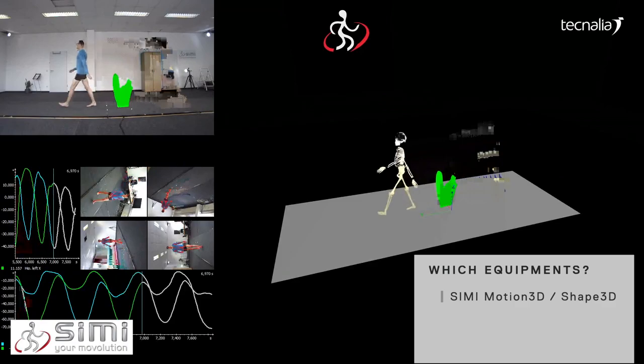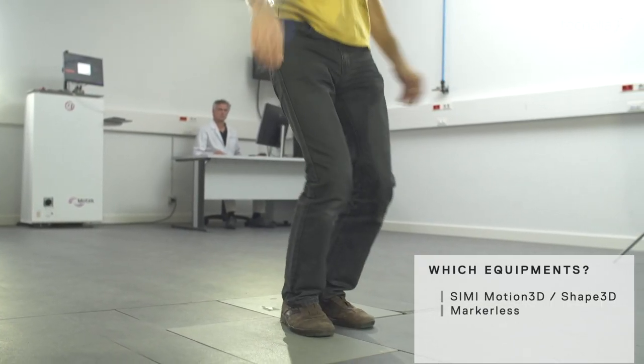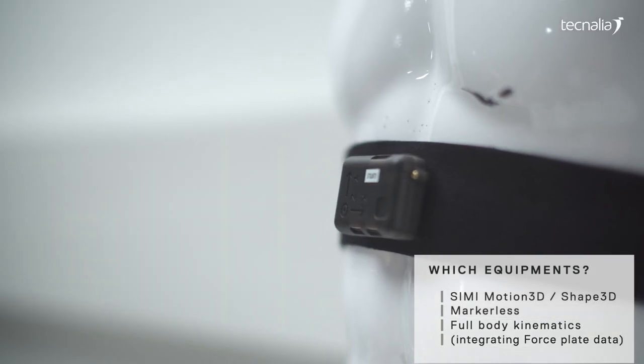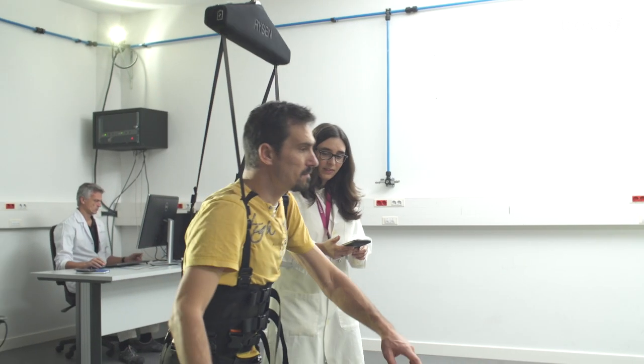The SIMI system captures the movement of people without the need to attach any type of markers onto their body. This is a real benefit for the participants, who don't lose time prior to the tests.